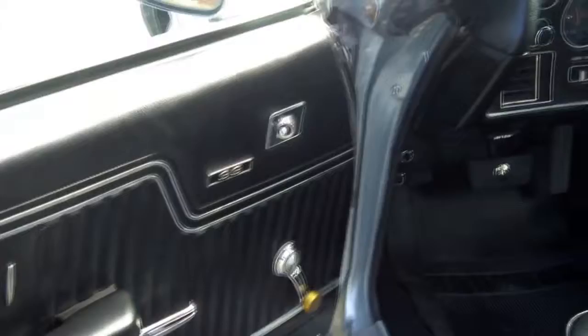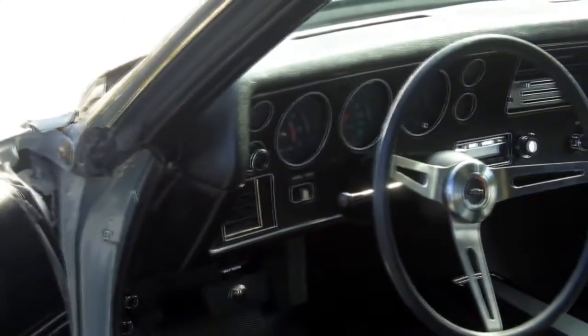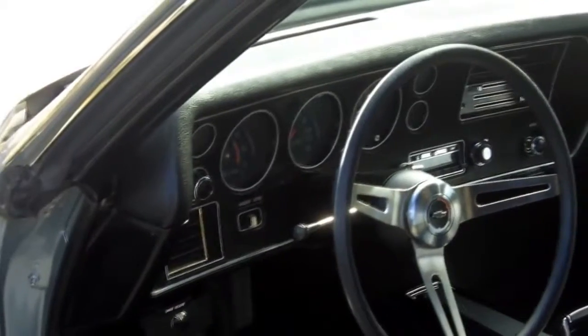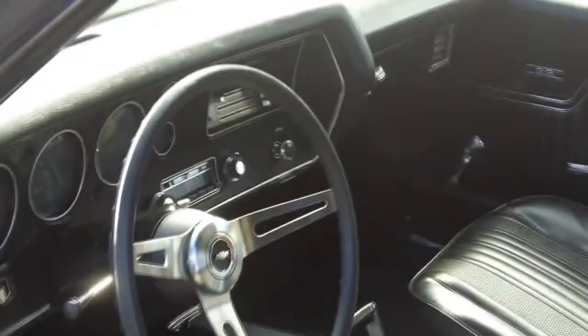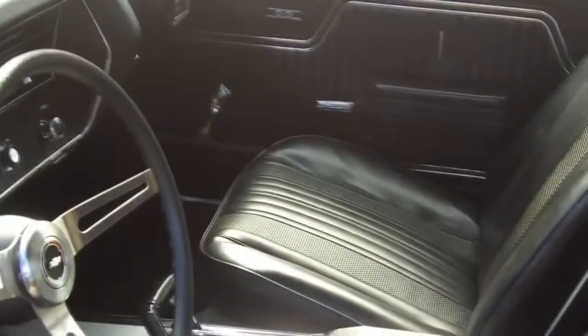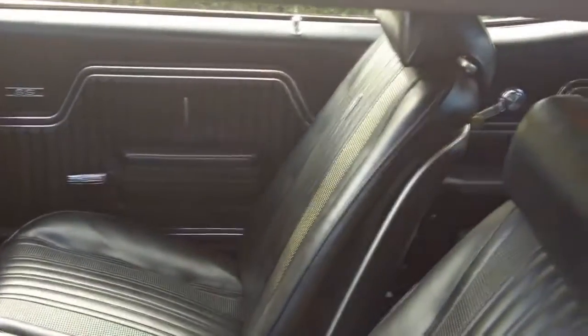Beautiful interior — black bucket seats, center console, staple shifter. Like I said, 76,000 miles on the car. It's got the amp gauge, the tachometer, fuel gauge, and temperature gauge as well. This thing is just phenomenal.